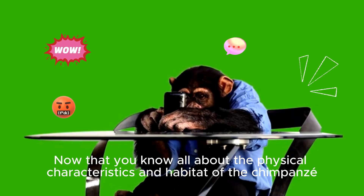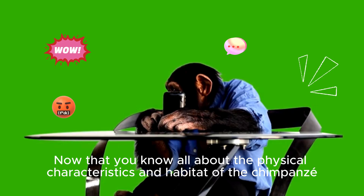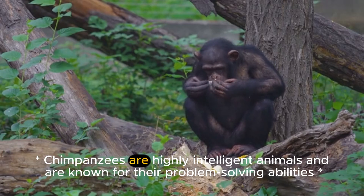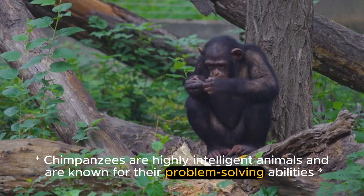Fun facts about chimpanzees! Now that you know all about the physical characteristics and habitat of chimpanzees, let's learn some fun facts about these amazing animals. Chimpanzees are highly intelligent animals and are known for their problem-solving abilities.